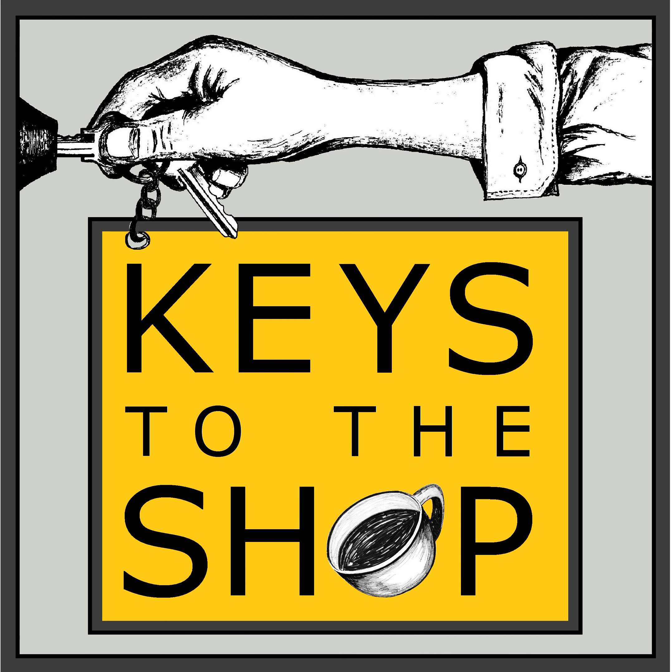Well hey everyone, this is Chris DeFurrio with Keys to the Shop. Welcome to another edition of Shift Break.